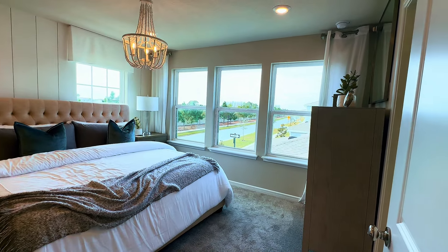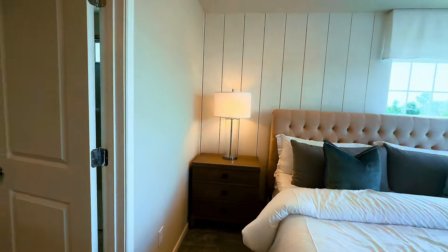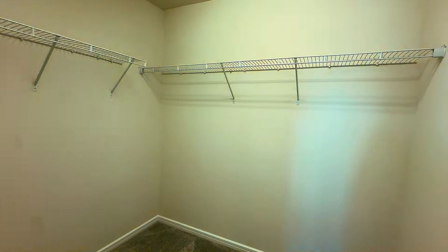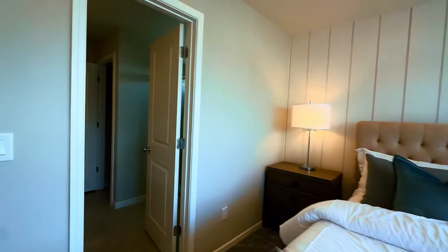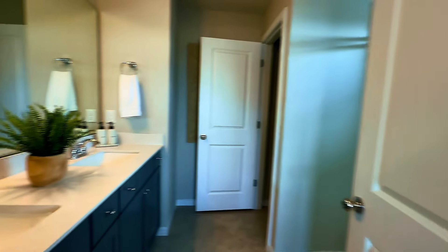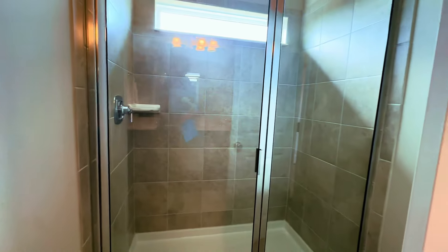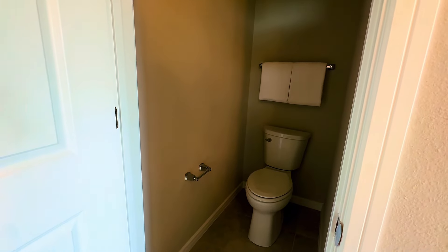Take a look at this — this is your master bedroom. Wonderful lighting in the space, and yes, that is a king bed. Let's check out the walk-in closet space. And you have double sinks in the master with quartz countertops, a nice walk-in shower, and the throne.